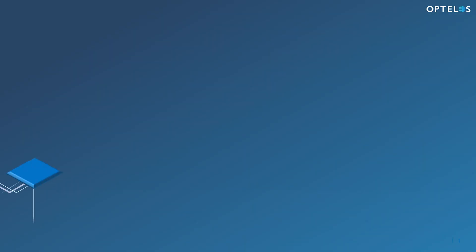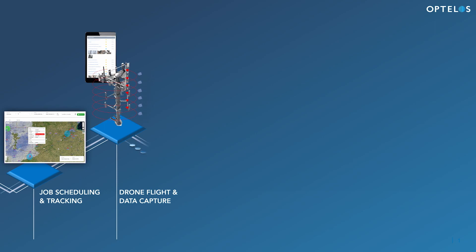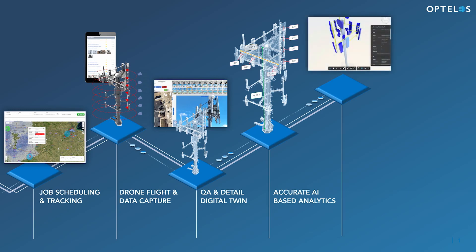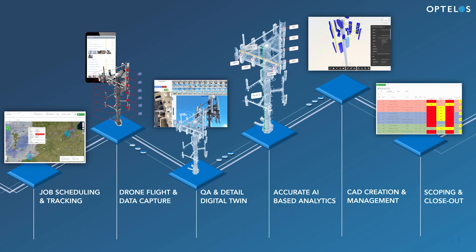Optelos helps owners, carriers, and vendors overcome these challenges by capturing, processing, and transforming drone and other data sources into detailed asset visualizations for in-depth analysis and delivering actionable insights through customized dashboards.